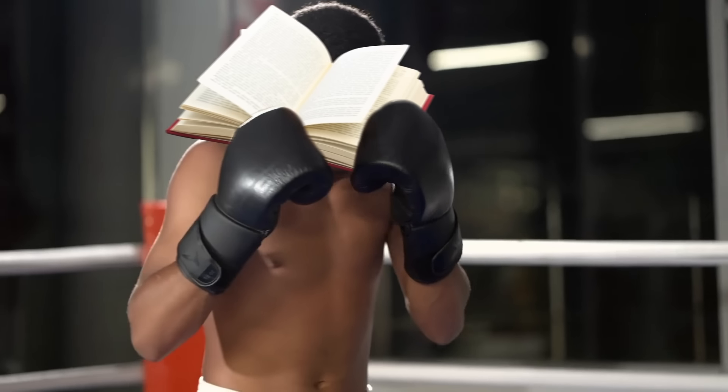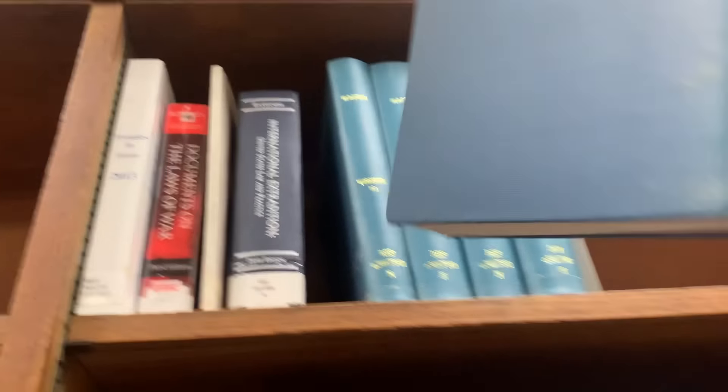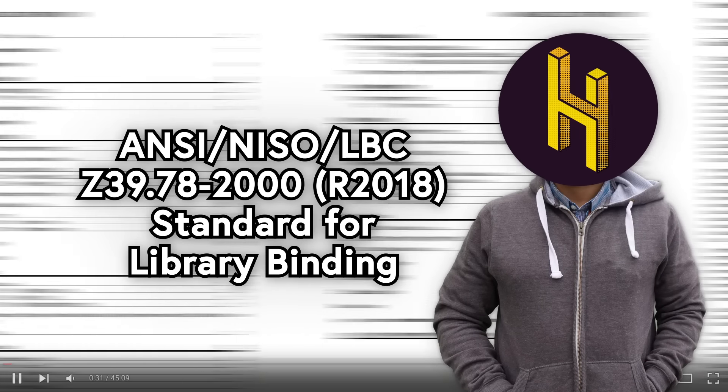there's an elite fighting class of books built different. If you've ever gone to the part of the library where everything looks like a Google image search result for 'book,' you've seen it. These guys. They're library-bound. Built to last hundreds of years according to an exacting 39-page-long technical standard, the name of which I'm putting on screen because if I read it out loud, this video would be 45 minutes long.